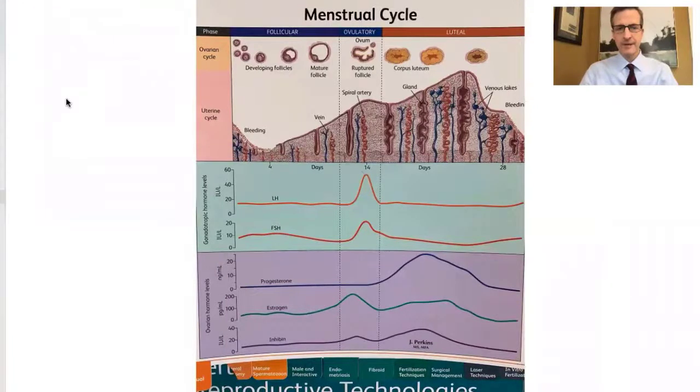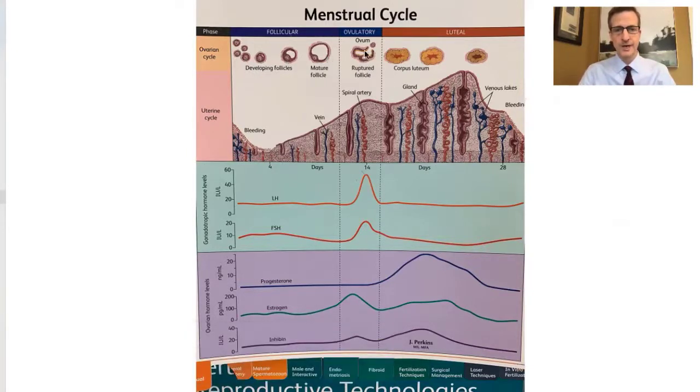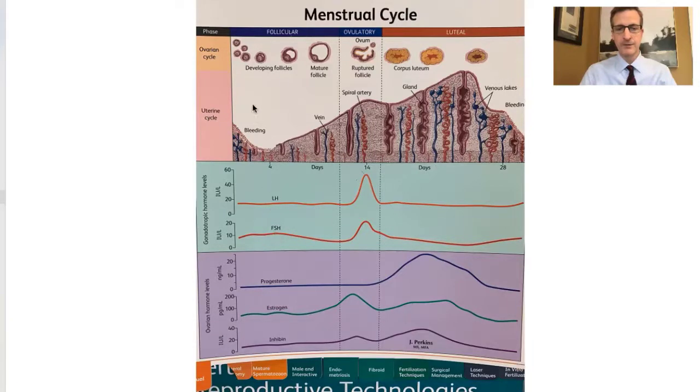Let's review the normal menstrual cycle. At the beginning of the menstrual cycle, if you looked within the ovary, you would see some small circles called follicles, which contain the eggs. These follicles are waiting their turn to grow into a mature egg to release from the ovary. One of the most important hormones is called follicle-stimulating hormone, which is made by the pituitary gland and is somewhat elevated early in the cycle. This follicle-stimulating hormone is going to the follicles to stimulate their growth.